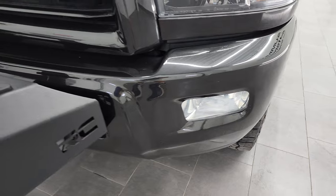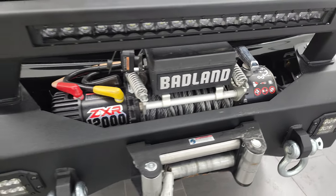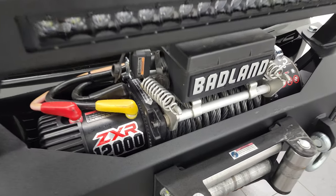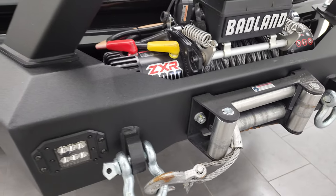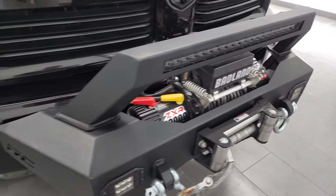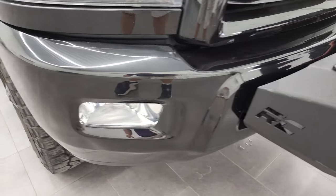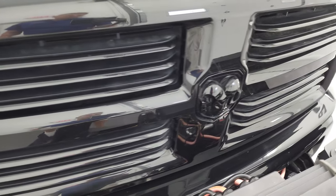You get the blacked out headlight bezels and the factory fog lights. You also get the painted front and rear bumpers, part of that black appearance package. This one has a ZXR 12,000 pound Badland winch on it and you get a Rough Country bumper guard. It has some LED lights in there as well. Front bumper — I didn't see any major dents or dings. You also get the gloss black grill and RAM logo on the front.